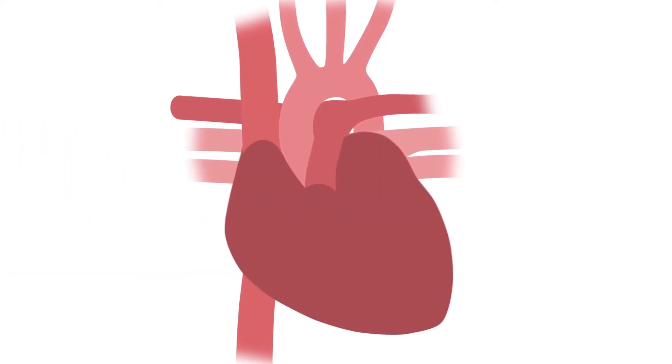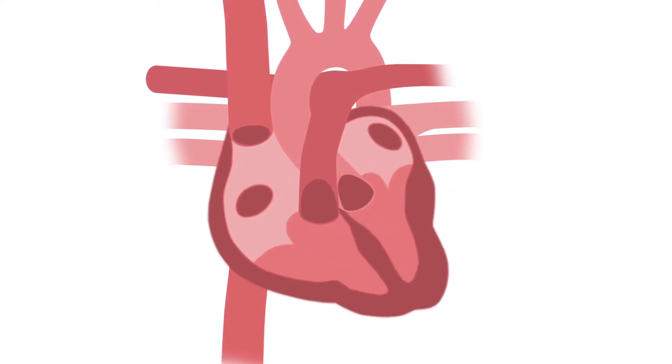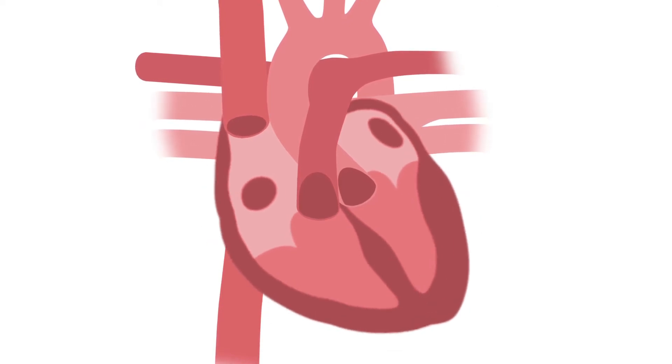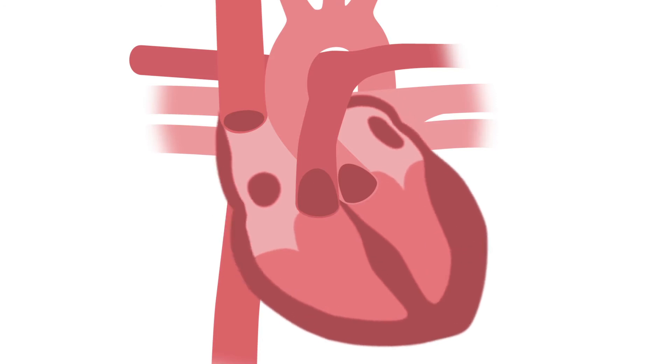Atrial fibrillation happens when the SA node begins to misfire and the electrical signals travelling through the heart become uneven. This causes the heart to quiver and not open or close the chambers of the heart at the correct time. Blood can then pool in the atrium and form clots which can travel towards the brain, causing a stroke.